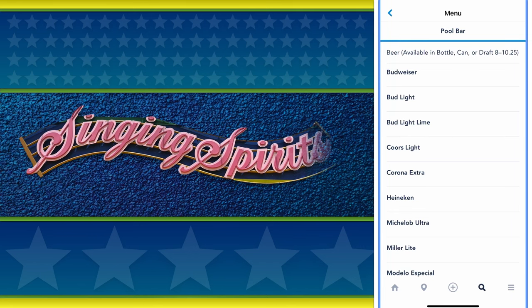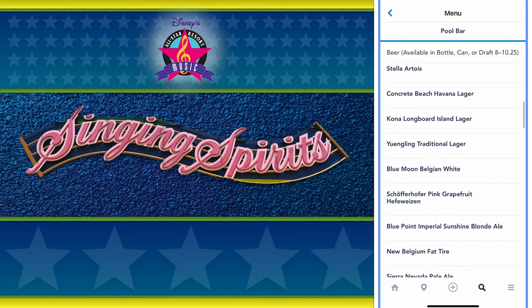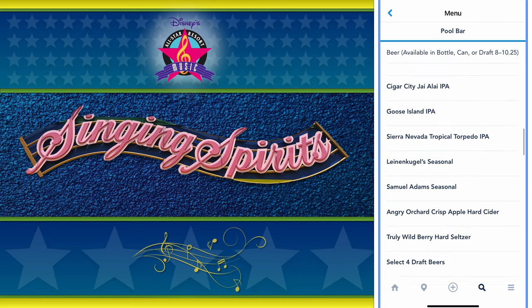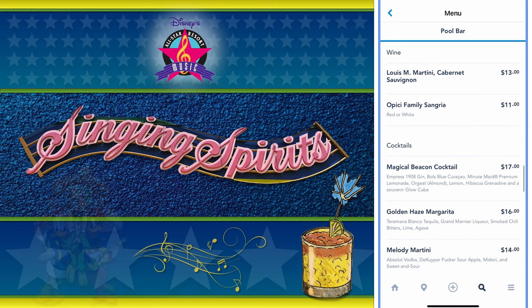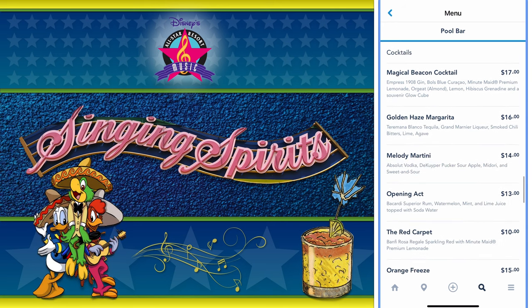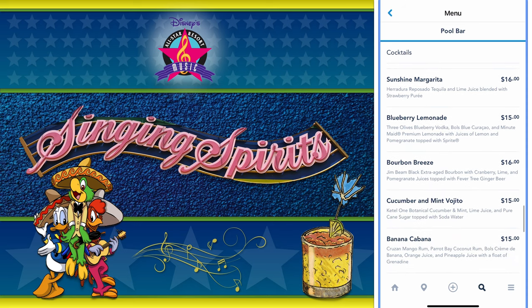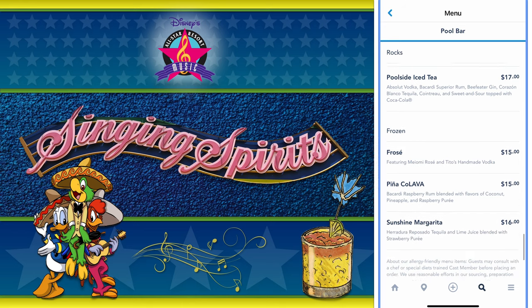You'll be in high spirits after a refreshing round at the Singing Spirits Pool Bar. Here's the menu, where you can bask in a bevy of beverages. Sip away from a course of specialty bottled, can, or draft beers. Wine, cocktails on the rocks, and frozen alcoholic drinks are offered here.